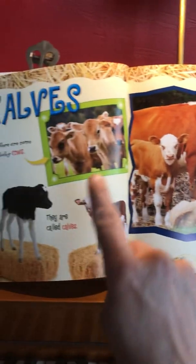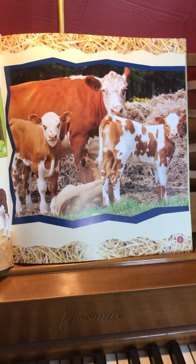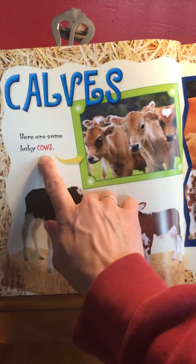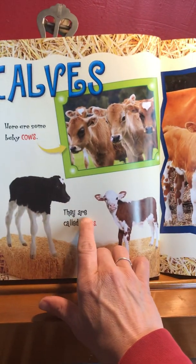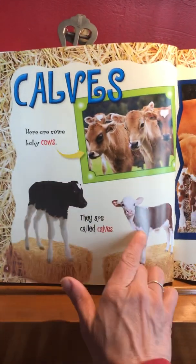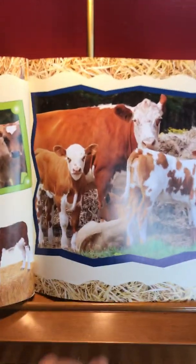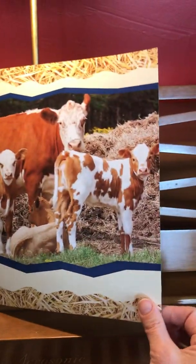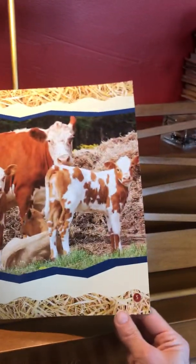Baby cows are called calves. These are calves — the baby cows. Lily was talking about having some baby cows at her grandparents' farm. Here are some baby cows; the arrow points right to them. They are called calves — brown and white, black and white, different colors and shapes on their body. They're all looking at the camera. My mommy always says cows are nosy; they like to look right at you when you drive by.